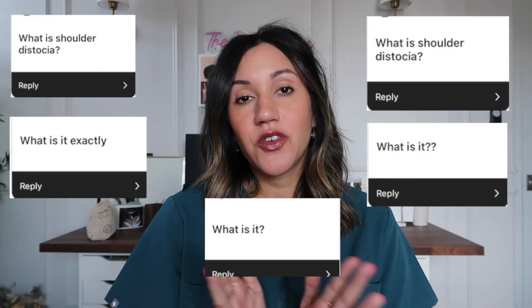I asked you all over on Instagram to leave me questions about shoulder dystocia, so I'm going to be answering those questions throughout the video. So what is a shoulder dystocia? Ultimately, this is an unpredictable and unpreventable obstetrical emergency.